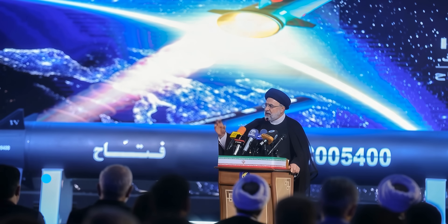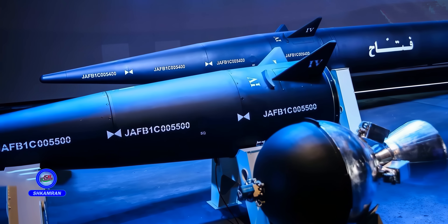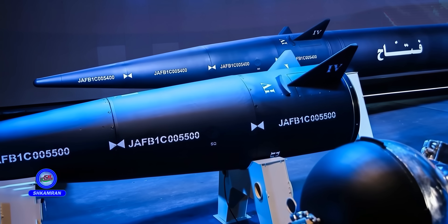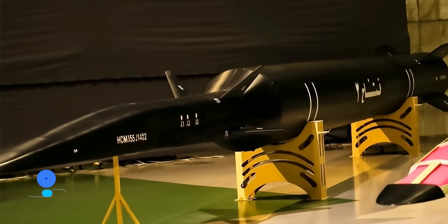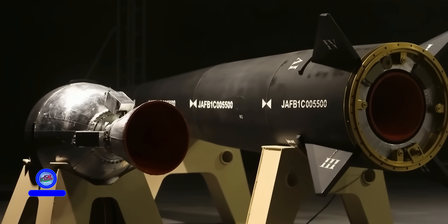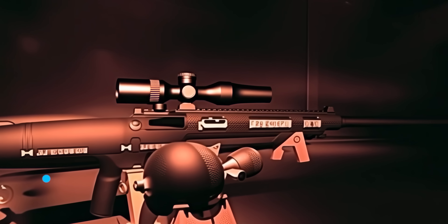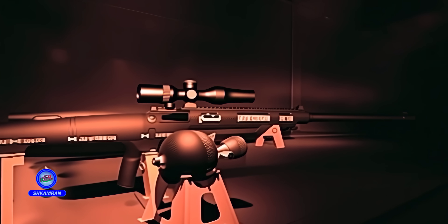The FATA-1 and FATA-2 missiles were officially unveiled in 2023 during two ceremonies attended by high-ranking Iranian officials. The commander of the IRGC Aerospace Force described it as a generational leap in Iran's missile industry. Videos released from FATA's operational tests showcased its outstanding capabilities. Iran declared that the primary goal of developing FATA was to overcome advanced missile defense systems like Arrow and THAAD. The IRGC emphasized that this weapon is designed solely for deterrence and defensive purposes.